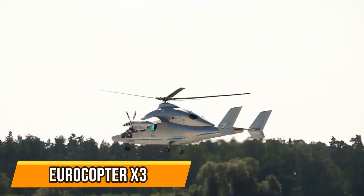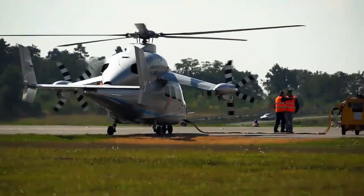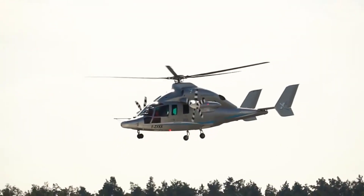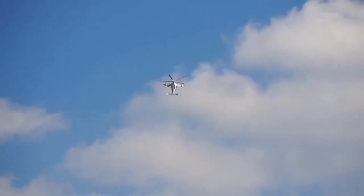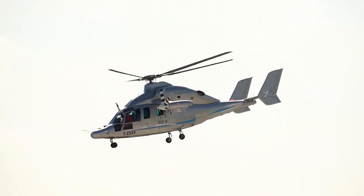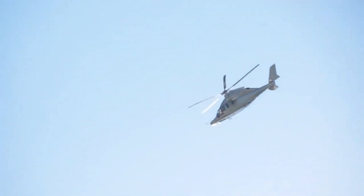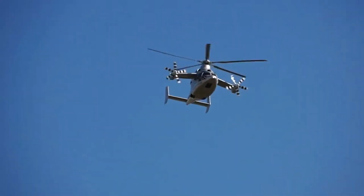Eurocopter X3 — the high-speed rotorcraft. The Eurocopter X3 is a high-speed rotorcraft that can reach speeds of up to 293 kilometers per hour. It's powered by two Turbo Mecca Rolls-Royce RTM 322 engines, which give it a maximum power output of 4,000 horsepower. The X3 has a range of 1,650 kilometers and can carry up to 12 passengers. It's used by the French Army and the German Navy.